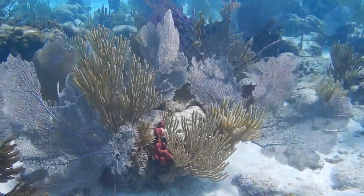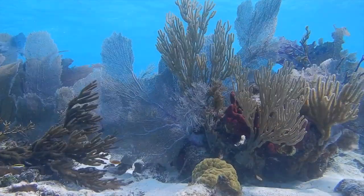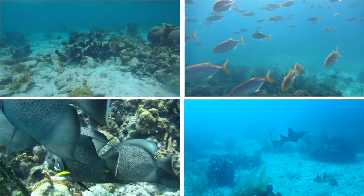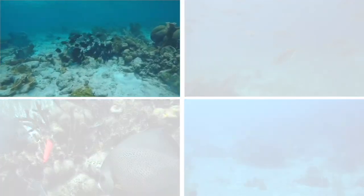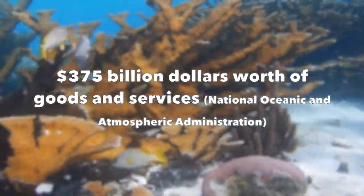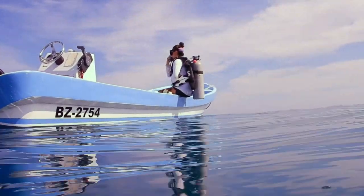Coral reefs are some of the most valuable and diverse ecosystems on the planet. Even though coral reefs cover less than one percent of the ocean floor, they support five percent of global biodiversity and are home to 33 percent of marine fish species. That means they are a critical source of fish for the oceans and to people for food. Coral reefs support local economies, valued at an estimated $375 billion worth of goods and services. Hundreds of millions of people rely on coral reefs for their jobs and livelihoods through tourism, recreation, and fishing.